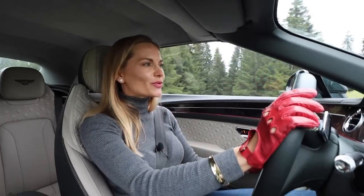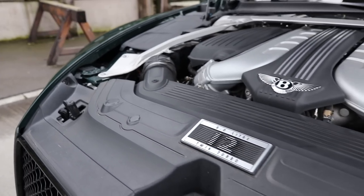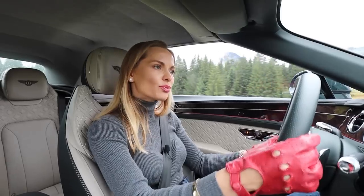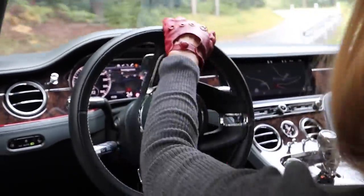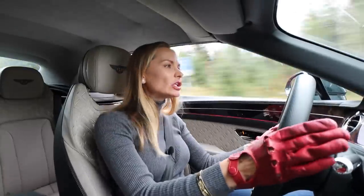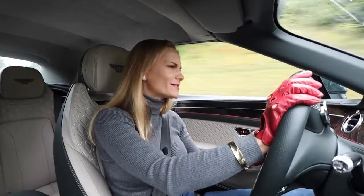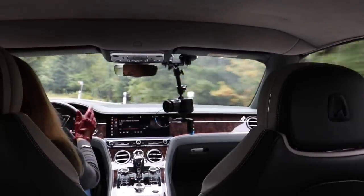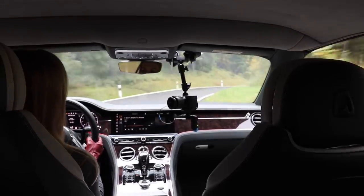Under the bonnet we've got a glorious 6-litre W12 twin-turbocharged petrol engine. It sounds very gentle, very subtle, as if the engine were somewhere far away. But the moment you brush the accelerator the sound really deepens, and the moment you put your foot down the front rises and a wild kitten really comes out.